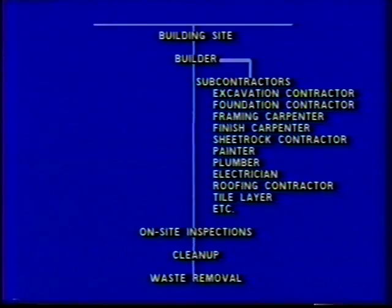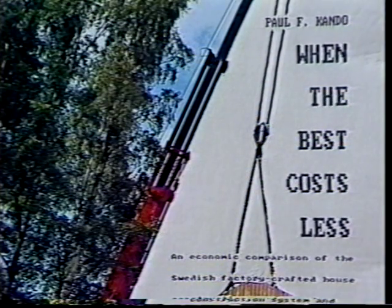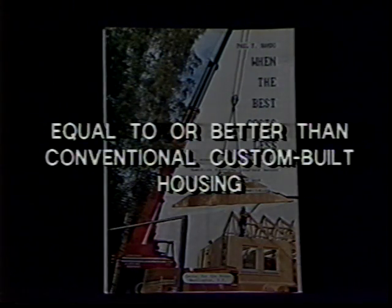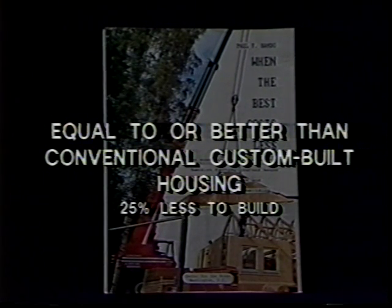Taken together, these process deficiencies translate into higher than necessary construction costs. A 1988 study compared the conventional building process with the factory crafted process in Sweden. Not only was the quality of factory crafted housing found to be equal to or better than conventionally built custom housing, but construction costs for the factory crafted house turned out to be more than 25% lower than for the equivalent custom quality house.